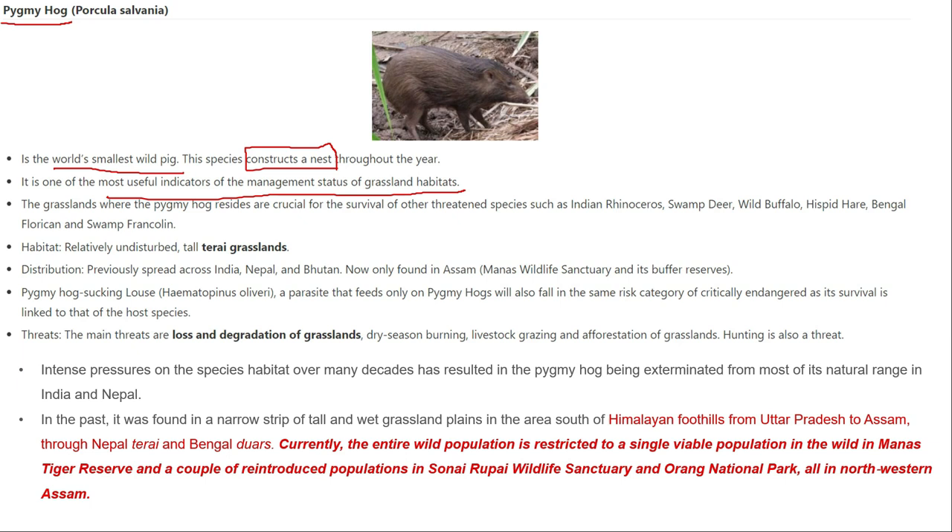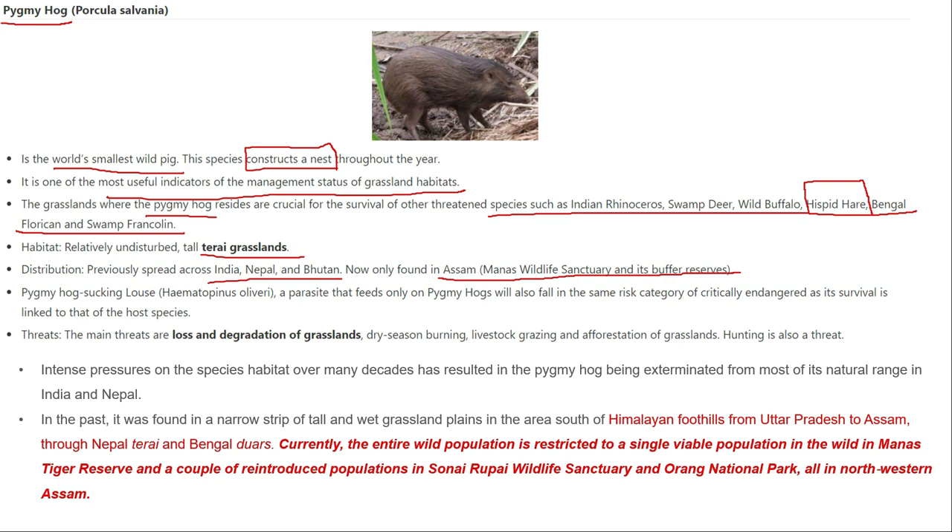Where the pygmy hog is found, other species also congregate — such as wild buffalo, swamp deer, and Bengal florican. The main reason for its declining population is the loss of grasslands, especially in the Terai grasslands of India, Nepal, and Bhutan. Its main area of population is in Assam, particularly around Manas Wildlife Sanctuary and its buffer areas. The pygmy hog is also classified as critically endangered.